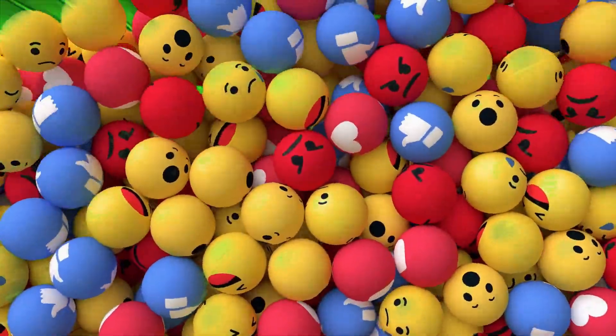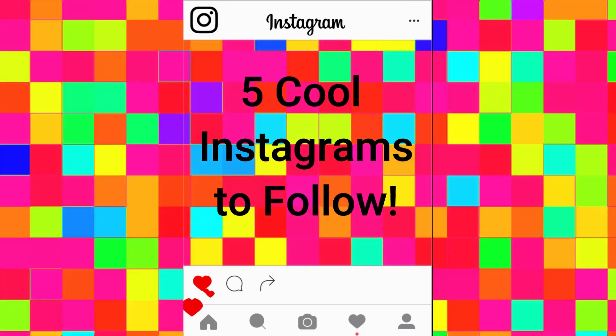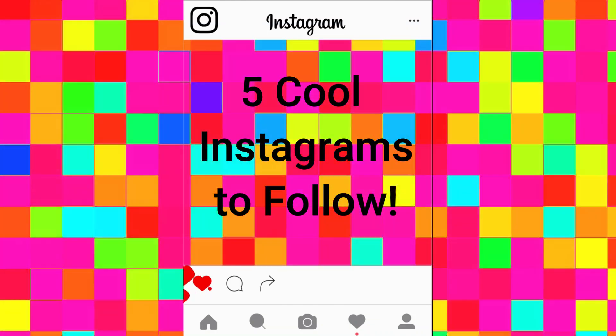Today we are going to explore the wonderful world of Instagram. Here are five fantastic Instagrams to add a little fun and color to your Instagram feed.